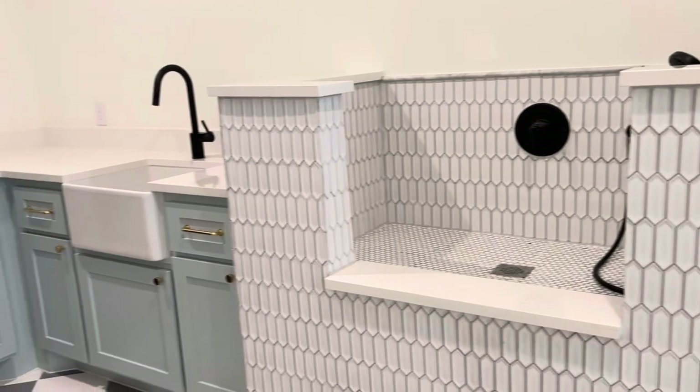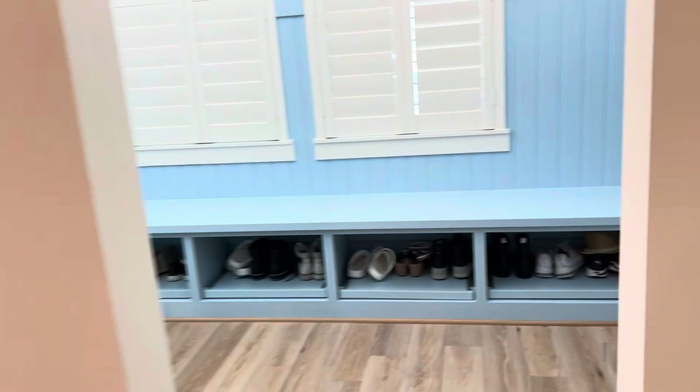I love the dog wash station here — absolutely perfect. And again, the blue accents throughout.